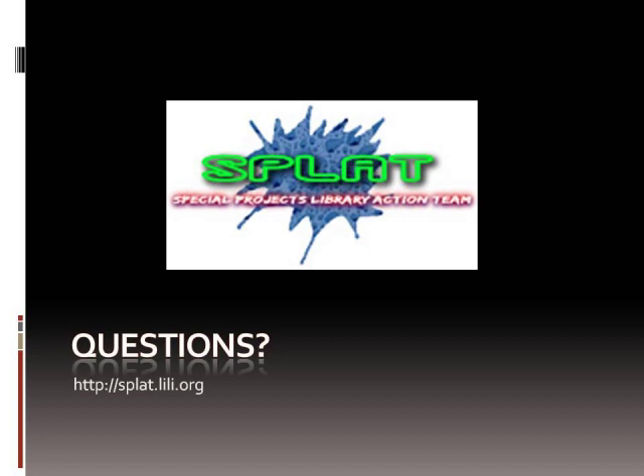Anyway, that's all I've got for you today. If you have any questions, you can contact any SPLAT member by going to splat.lily.org. I hope you learned something — have a great day!